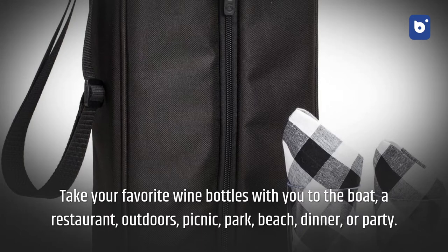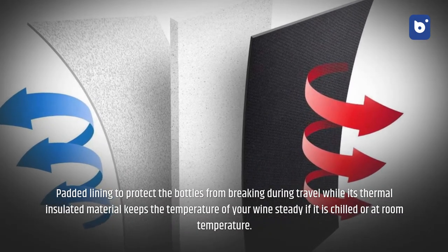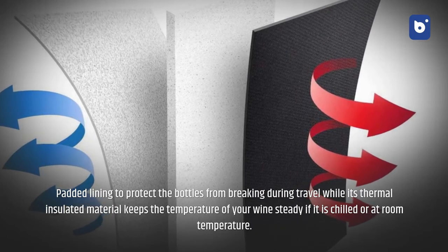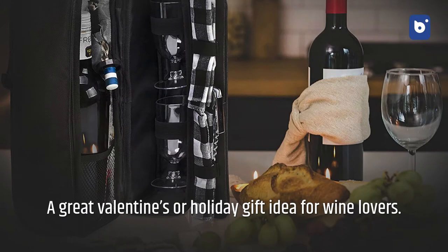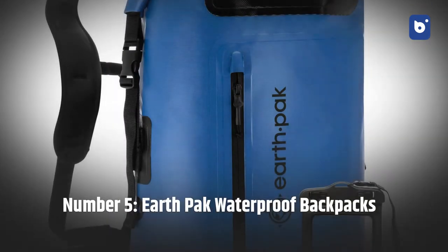Number four: wine tote bag with cooler compartment. Take your favorite wine bottles with you to the boat, a restaurant, outdoors, picnic, park, beach, dinner, or party. Padded lining protects bottles from breaking during travel, while its thermal insulated material keeps the temperature of your wine steady whether chilled or at room temperature. A great Valentine's or holiday gift idea for wine lovers.